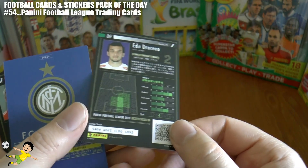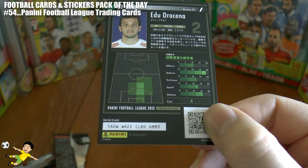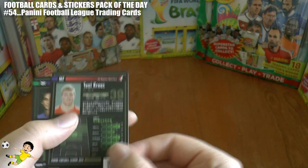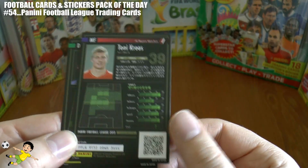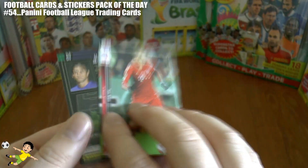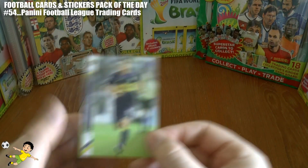The cards have barcodes you can use and a serial code on there. Next up is Toni Kroos of FC Bayern, showing his stats on the back and in action for Bayern Munich.